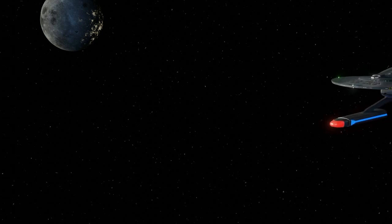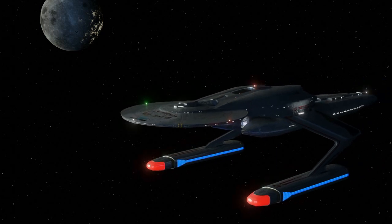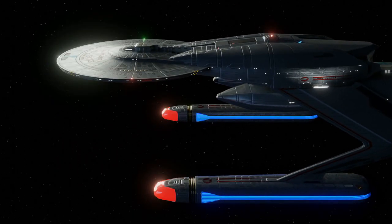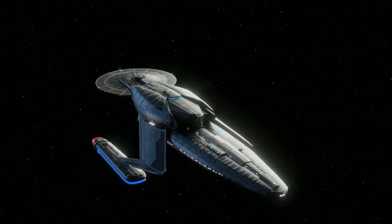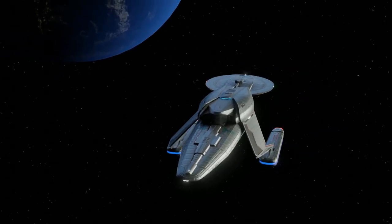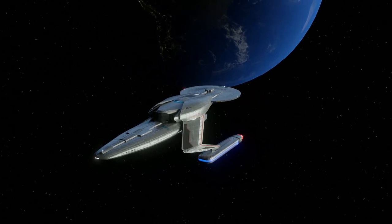The United Federation of Planets has always been a beacon of hope in the galaxy, and its Starfleet is so much more than a military force. The Federation fleet is used for humanitarian relief in a number of crisis scenarios, and it can even be a force for education. In the case of global pandemics, the Federation has contingency plans to deal with them.